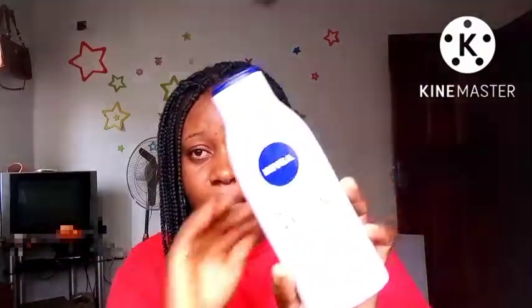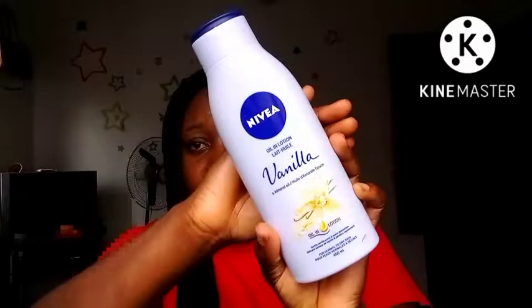It's the Nivea Oil in One Lotion Vanilla — it's made with almond oil. If you've used this product, please tell me in the comments. I'm almost out; I got this product a few months ago, and trust me, when it comes to moisturizing, this Nivea is very, very good.